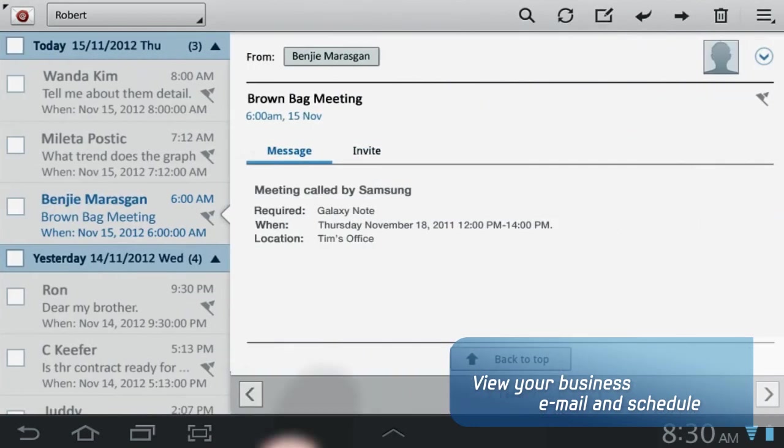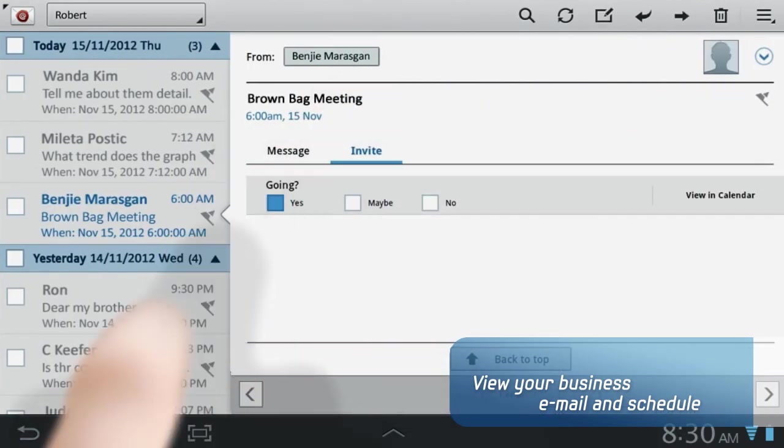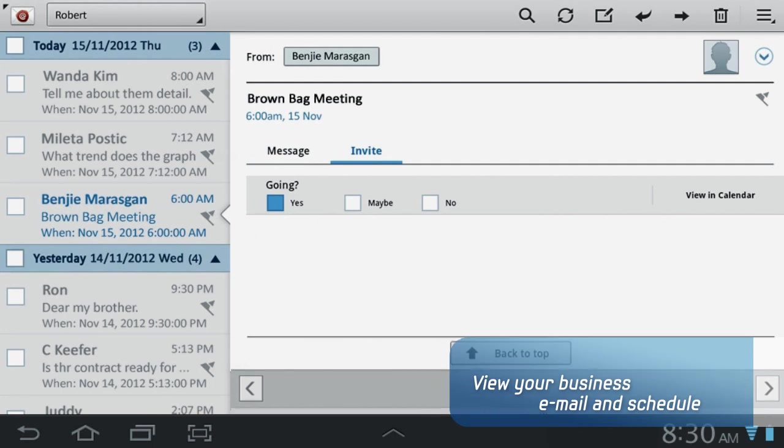You can check your email sent from your coworkers and confirm your agenda and schedule for the day in real time.